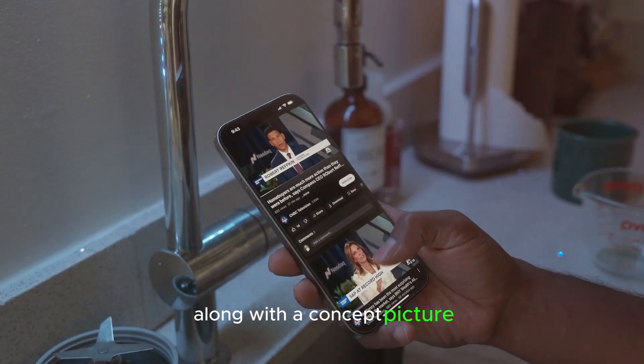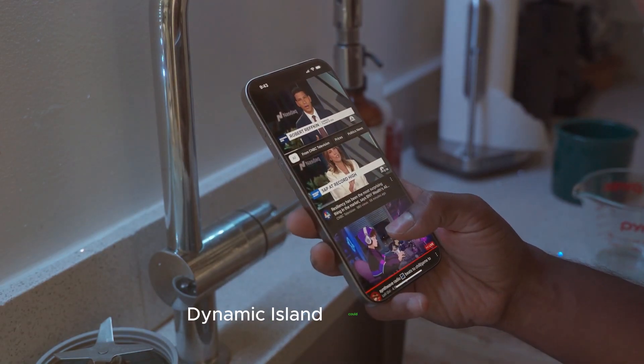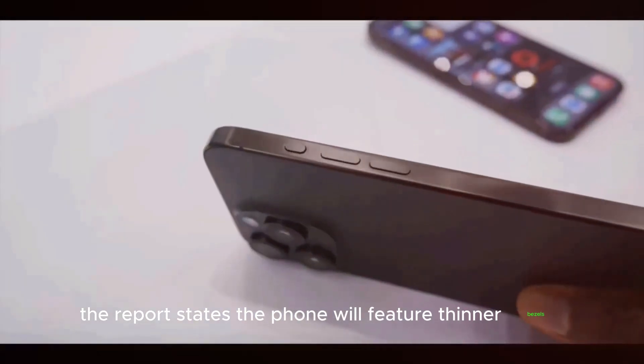Along with a concept picture showing what the smaller Dynamic Island could look like, the report states the phone will feature thinner bezels.